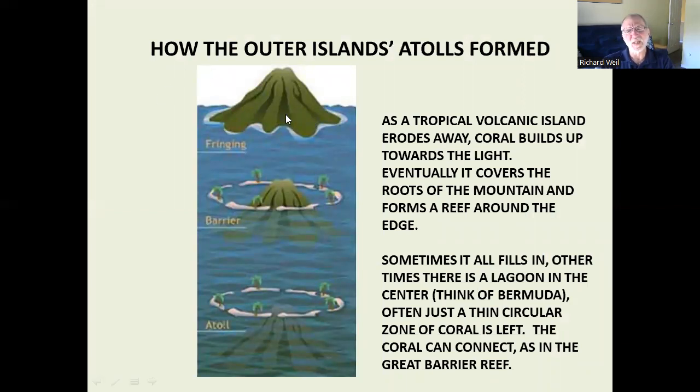As volcanic mountains in the ocean erode down, coral — which likes light — tends to build up. So what you end up with is essentially a reef around a small island, and as the island keeps eroding, you just have the ring, as you just saw a moment ago. And of course, there's a huge amount of life on these things.